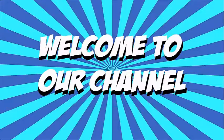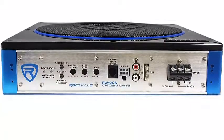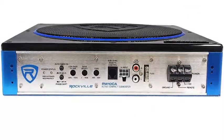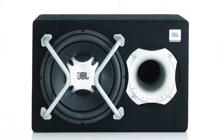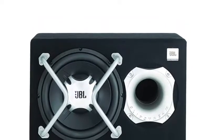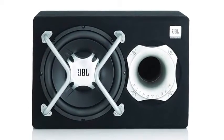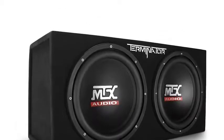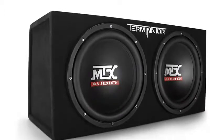Hi everyone, welcome to our channel. Today we check out the 5 best car subwoofers in 2019. In this video, I listed the best car subwoofers available in 2019. I made this list based on my personal opinion and I tried to list them based on their price, quality, durability, and more.